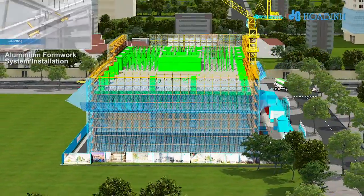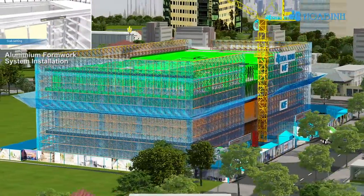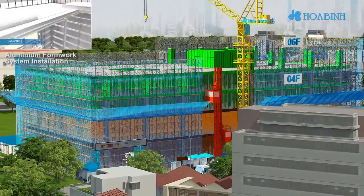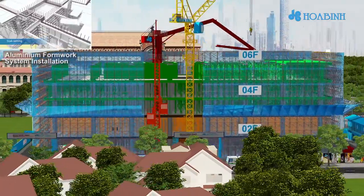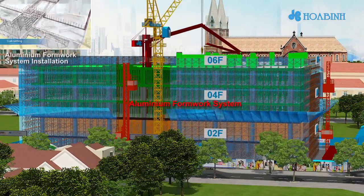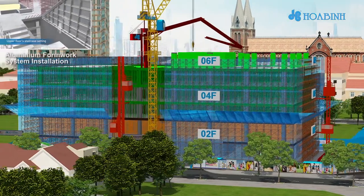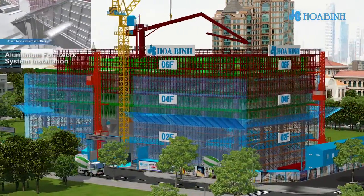An advantage of aluminum formwork allows single-batch concrete pouring to save time in formwork installation and removal, as well as to minimize errors on the concrete surface after formwork removal. The contractor shall install hoist and concrete placing boom (CPB) when finished with the structure of Level 5, for concrete lifting and pouring.